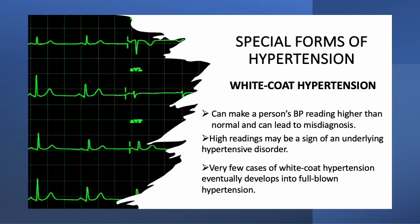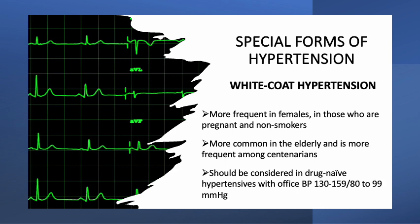In some cases, these high readings may be a sign of an underlying hypertensive disorder. Nevertheless, very few cases of white-coat hypertension eventually develop into full-blown hypertension. A 2015 study found that 15–30% of people with high blood pressure readings in the doctor's office might have white-coat hypertension. It is more frequent in females, in those who are pregnant, and in non-smokers. It is also more common in the elderly, and is more frequent among centenarians.